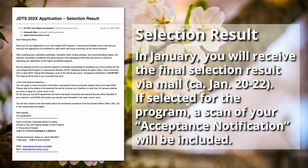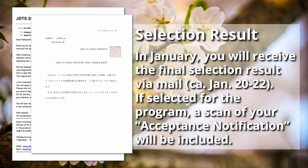After the interviews, selection committees of both universities will together select the most promising candidates and send out final selection results in January. You will receive a scan of the acceptance notification with the results by email, and the original notification will be sent via postal mail for you to start the visa application if you are an international student. The department will assist you with the visa procedures, dorm room application, and other aspects of enrollment.